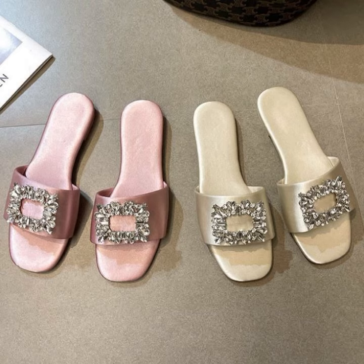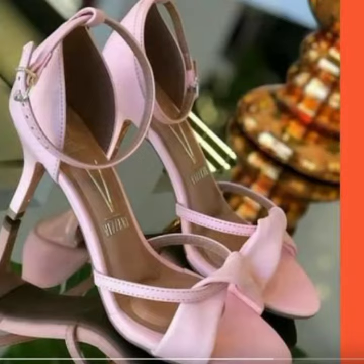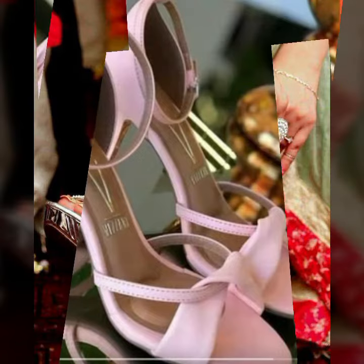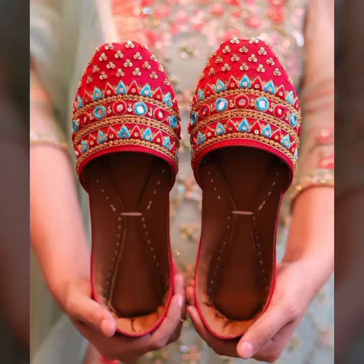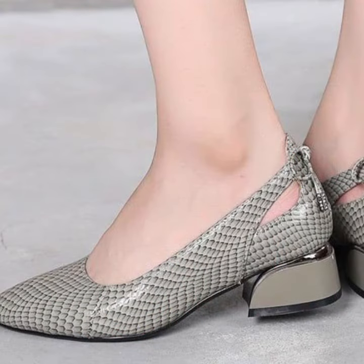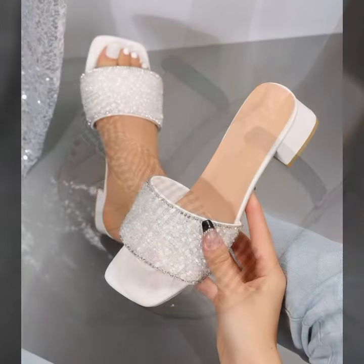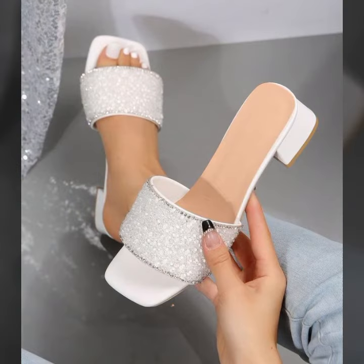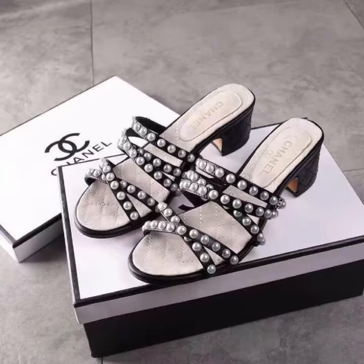Beautiful slippers — you can see in this video. Every design is different: beautiful and trendy, decorated with flowers, beaded stones, tie, glitter. Easy to wear, soft and beautiful. A gorgeous collection for stylish ladies. You can easily wear and move in these beautiful and stylish slipper designs. Top 50 designs and ideas you can see here.